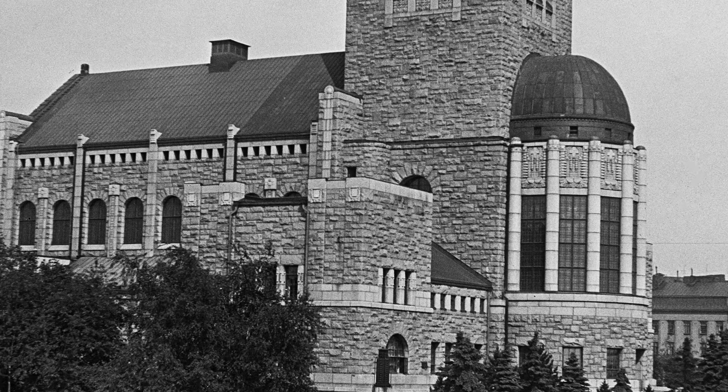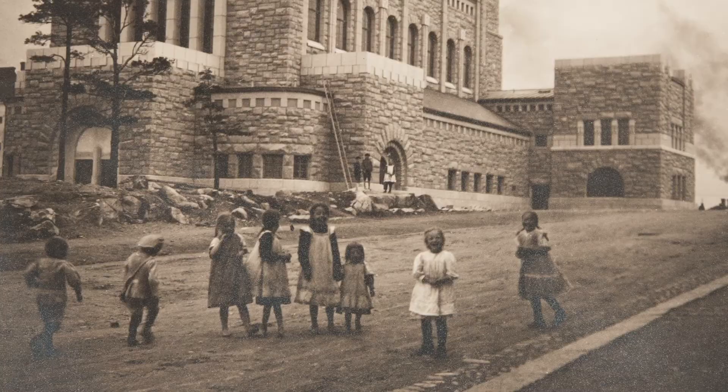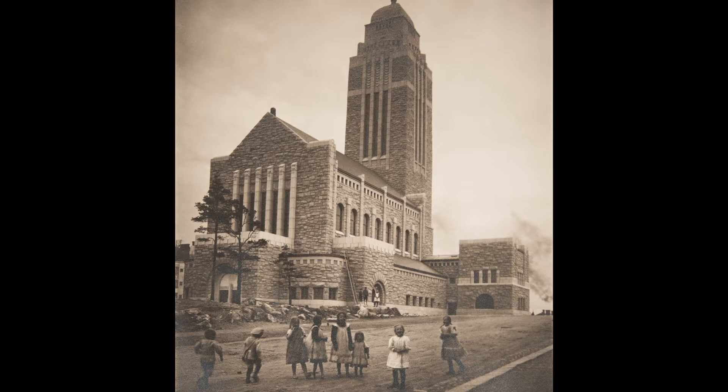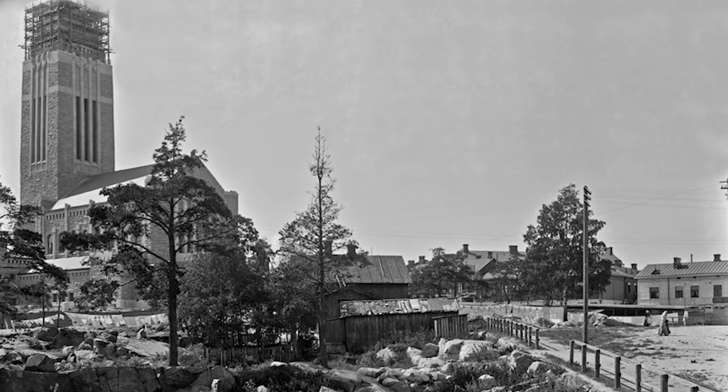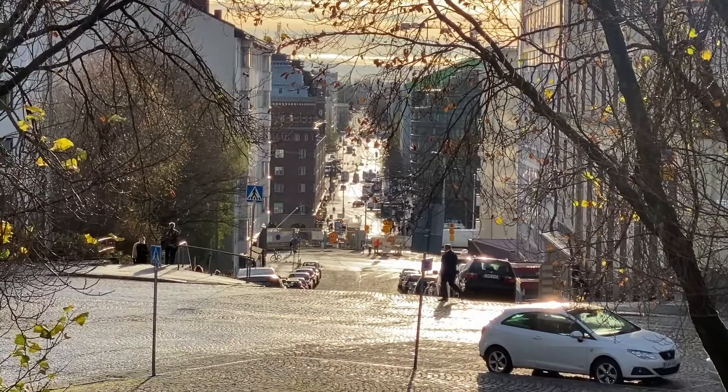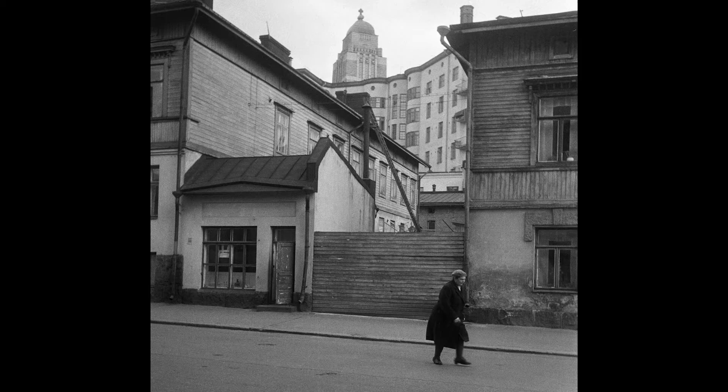I love Art Nouveau and I love national romanticism in buildings — we have it all around Helsinki and this is one of the great examples of it. It's a massive church and it was completed in 1912. Kallio has a very short history — it used to be farmland, then a workers' district with wooden houses, then stone houses and small apartments.